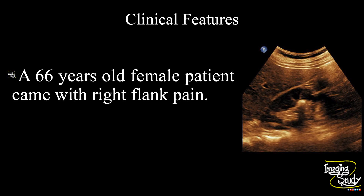A 66-year-old female patient came with right flank pain. Let's see what we have got on ultrasound.